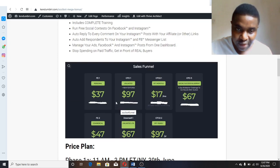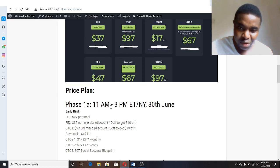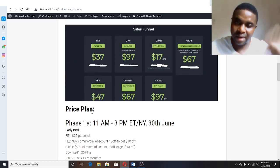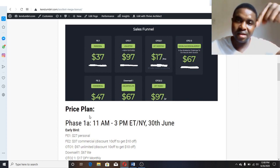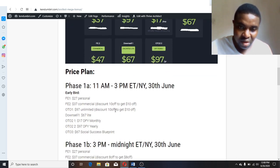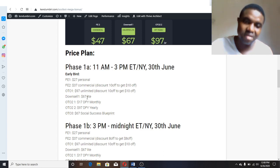Now let me show you the sales funnel. The front end is going for $37, but as an early bird buying from my link you get it for $27 using discount code '10OFF.' For OTO 1, normally $97, using discount code '10OFF' you get it for $87. The OTO 1 downsell is normally going for $67 and using the discount code you get it for $57. That's the benefit of using the discount code and buying from my link.